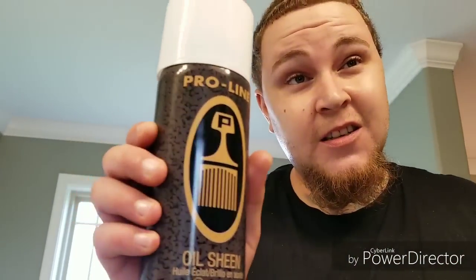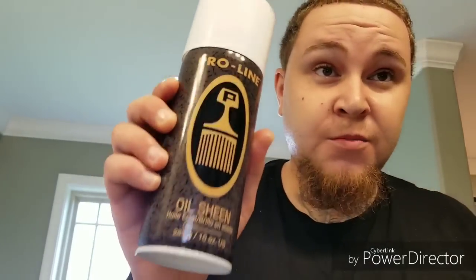My main secret is this stuff right here. This is a killer. I've been using this for so many years — a barber put me on to this. It's pretty much something they put on your hair every time. When I used to be in the military, the barber used to spray my hair after every haircut. I love this stuff. It smells good. It's oil sheen — Pro-line oil sheen. You can get this at any store. I use this every day.